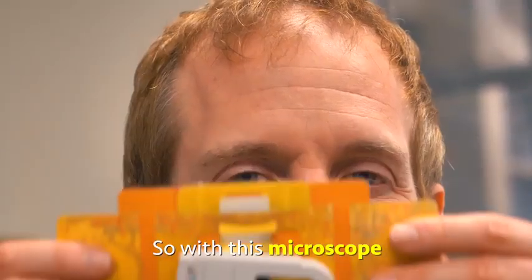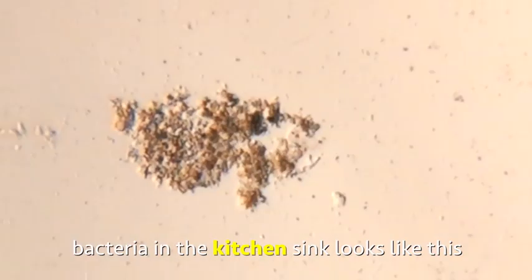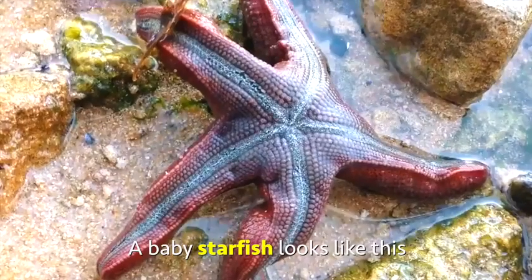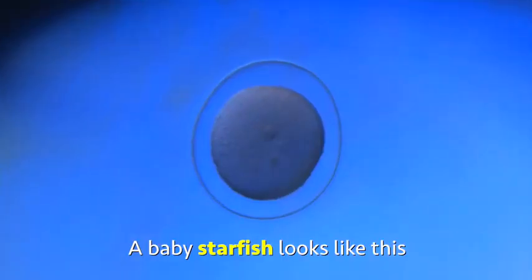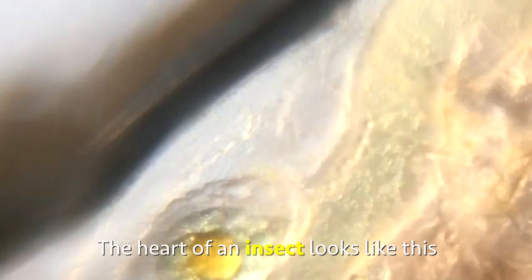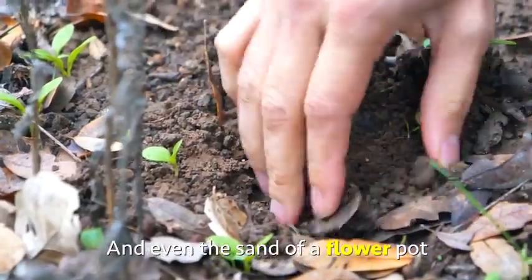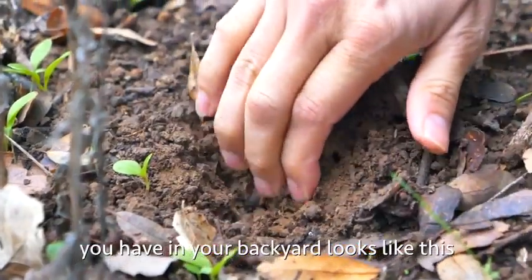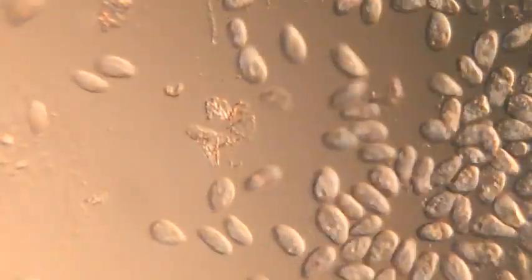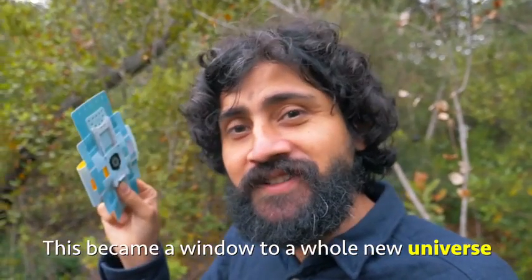With this microscope, bacteria in the kitchen sink looks like this. A baby starfish looks like this. The heart of an insect looks like this. And even the sand of a flower pot you have in your backyard looks like this. This became a window to a whole new universe.